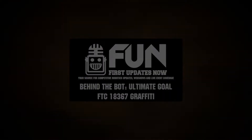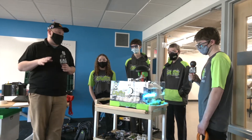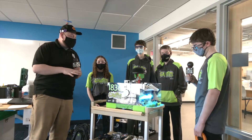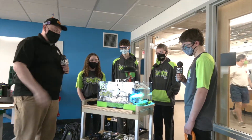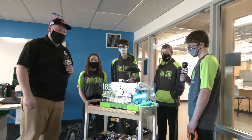Good morning, it's Tyler here with Behind the Bot, checking in with team number 18367 Graffiti, coming out of Greendale, Wisconsin. I'm here with Ian, Megan, Tyler, and Charlie. We'll be taking a closer look at this bot, talking about not only the cool aesthetics you see on here, but also the intake going through the conveyor, the shooter, wobble-goal mechanism, maybe some odometry as well, and a cool webcam — all here on Behind the Bot.